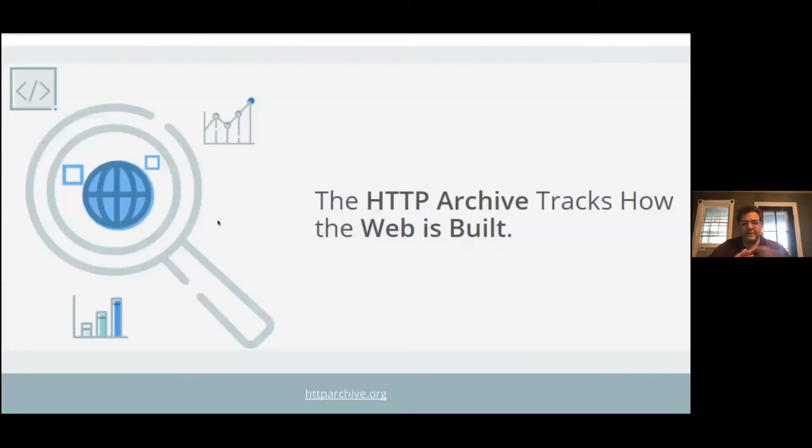All of the data from this presentation is coming from the HTTP Archive. The HTTP Archive is an open source project that tracks how the web is built. It's been around since 2010, created by Steve Souders, and that gives us a ton of historical data that shows us not only how the web is built, but how the web has evolved. Before diving into the data, let me give a brief overview of what the HTTP Archive is and how it collects data.